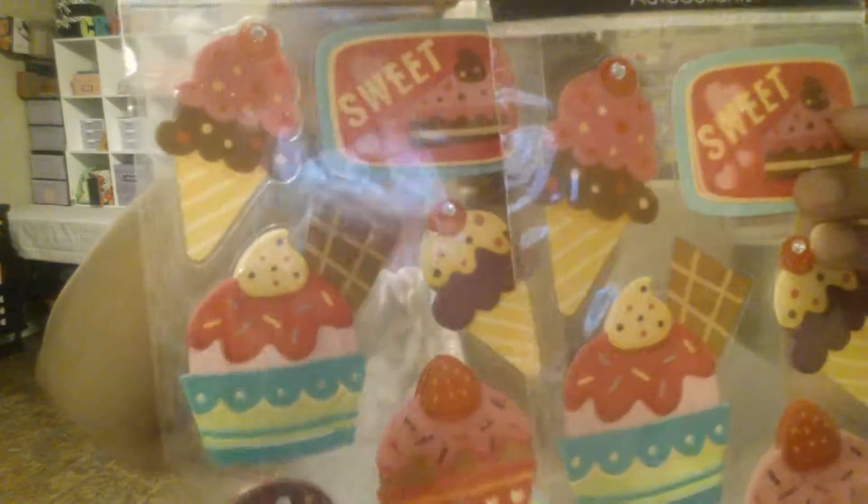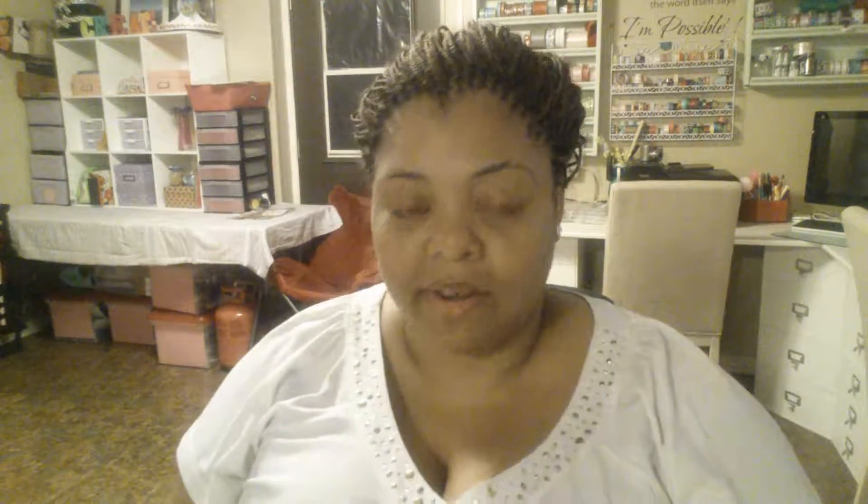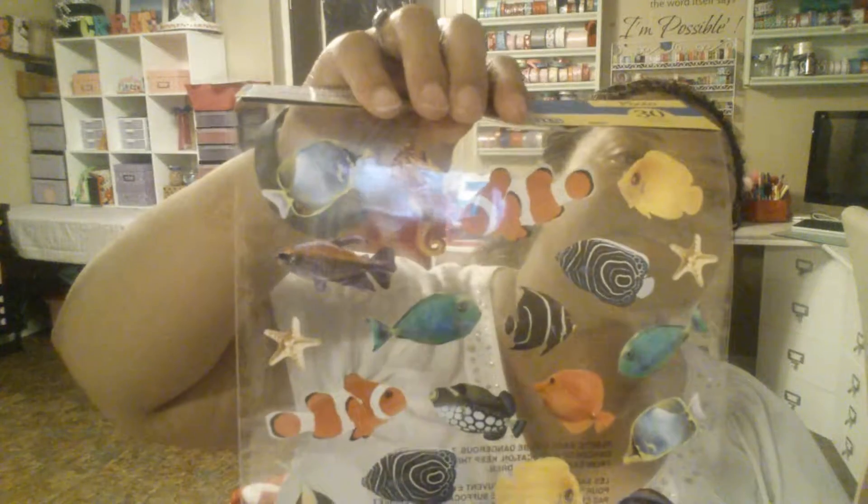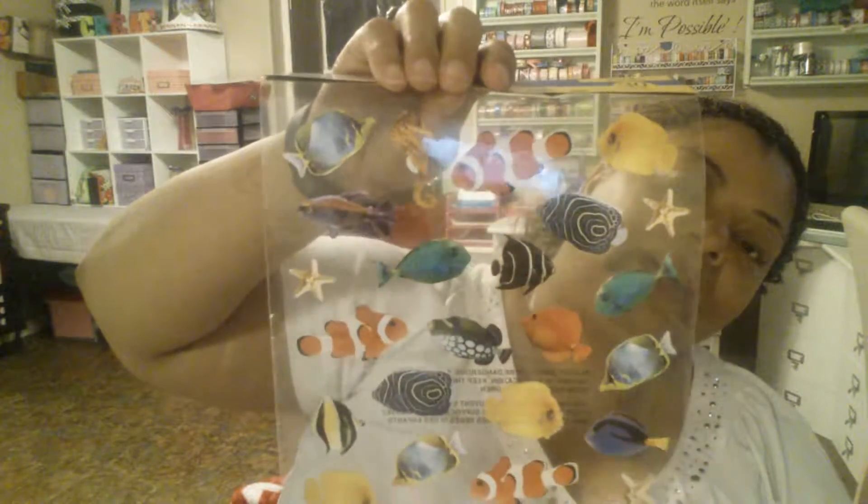This is a dessert one that is so pretty — I liked it so much that I got two of them. I also got these owl ones. Lately, if you guys follow me, I've done a Finding Dory layout in my Happy Planner, and I have a lot of stickers, but I thought these sea life ones were so cute — I can do another aquarium or Finding Dory fish layout. They're really nice quality, shiny, and good stickers.